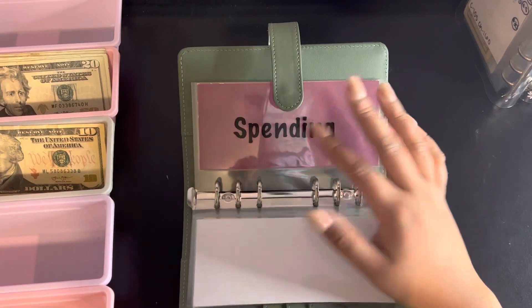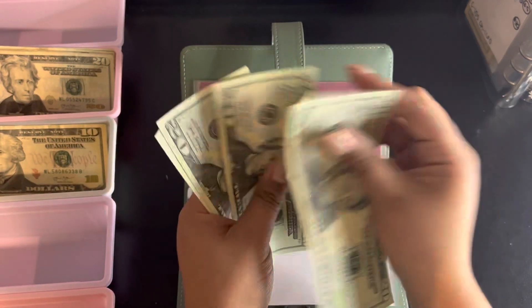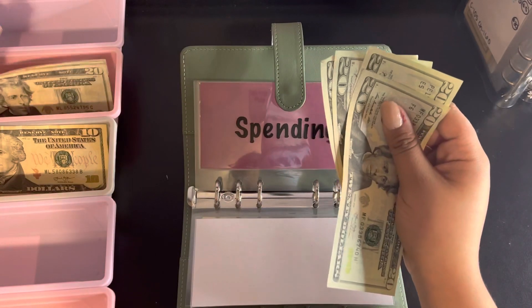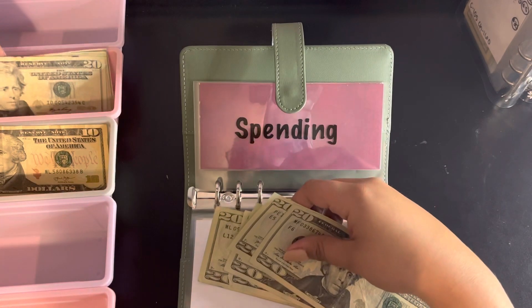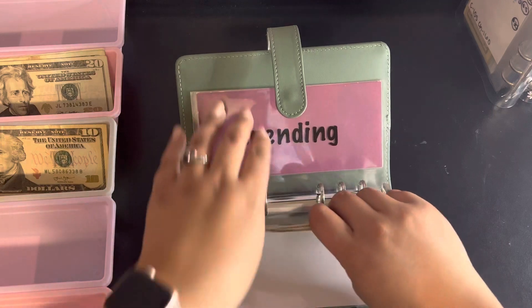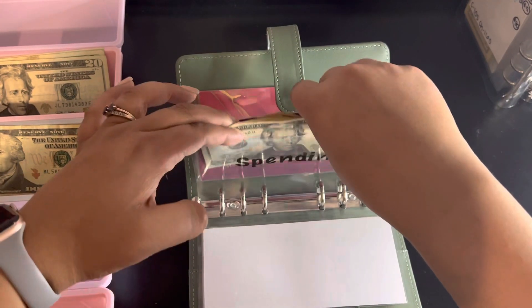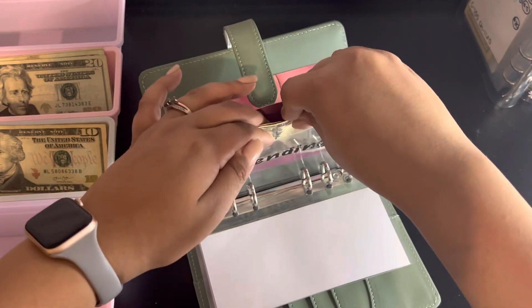Spending is getting $120 — that's 20, 40, 60, 80, 100, and 20. The spending category is for whatever I want to spend it on — any activities I want to do with my family and things like that.